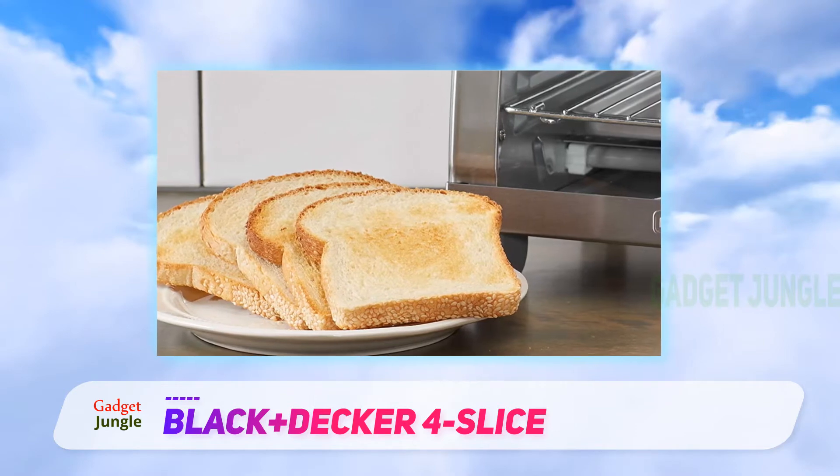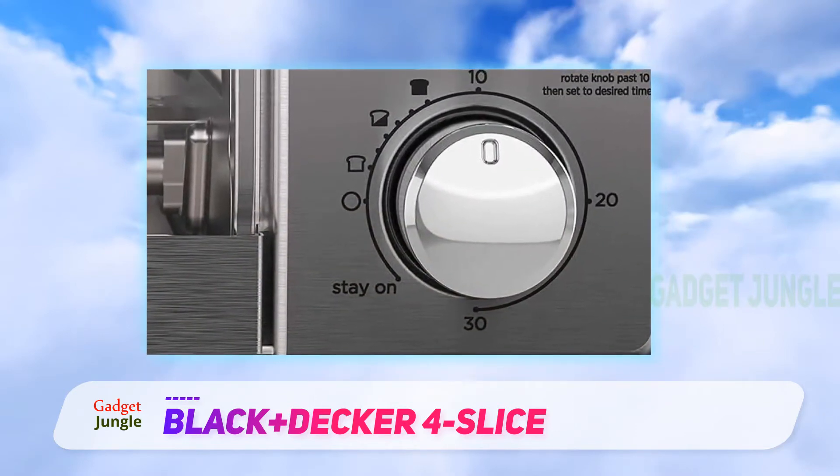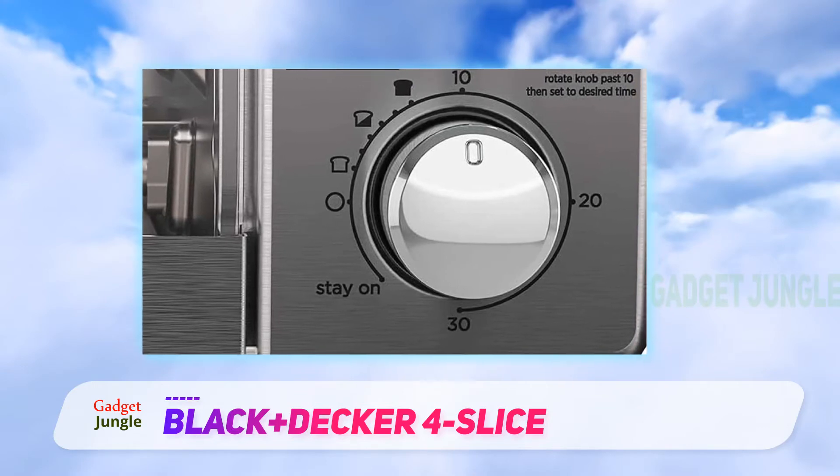As a bonus for anyone just building out their kitchen — think college students or recent grads — this model comes with both a rack and a baking pan that fit perfectly.